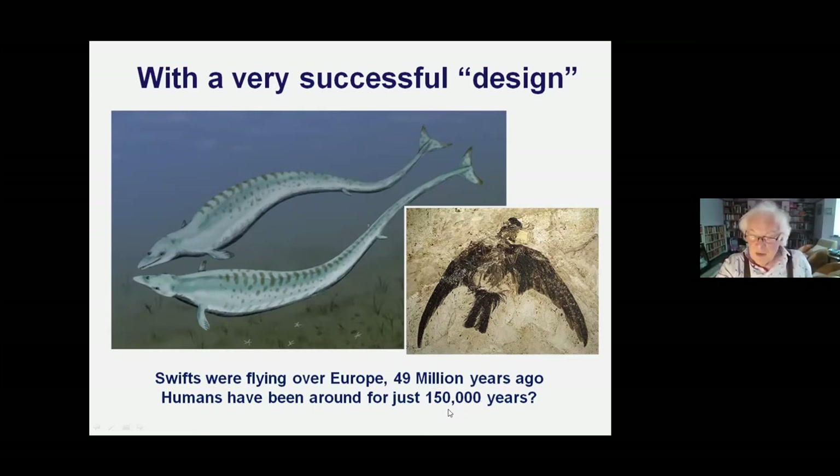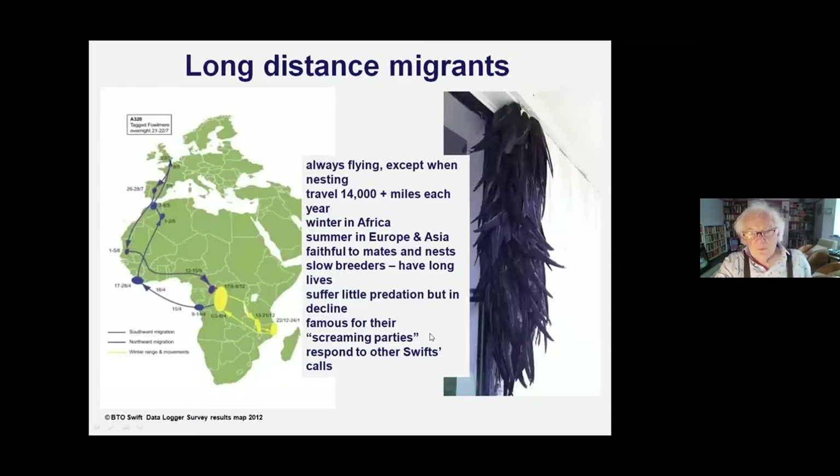We've been around an estimated 150,000 to 300,000 years - a blink in time compared to the swift. Swifts are long-distance migrants, and such spectacularly good fliers that they migrate like no other bird - because they don't land. Even Arctic terns can land on water, even albatrosses can land on the sea, but swifts can't land anywhere. They are superb fliers - like sharks in water, which have to keep moving because they can't float.